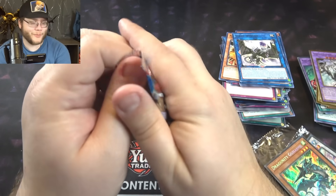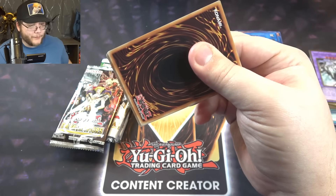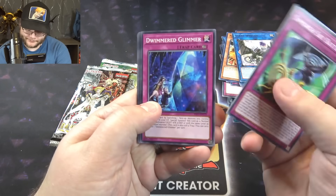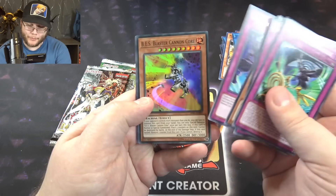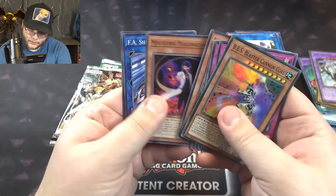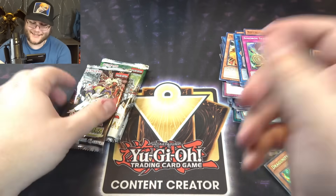Rising Rampage - I kind of expect nothing from this set. It's such a shame that unlimited versions don't have Starlight, because I feel like that instantly kills it. Even though my chance is probably 0.1, I still got to go for it - Blaster Cannon Core. You still want to have that chance, otherwise it just doesn't feel worth it.